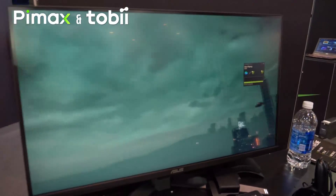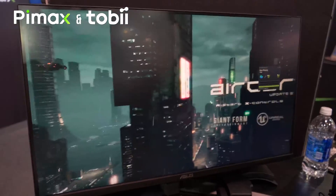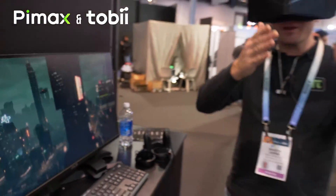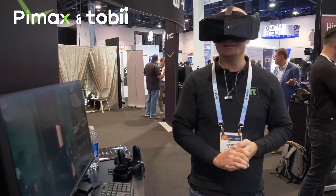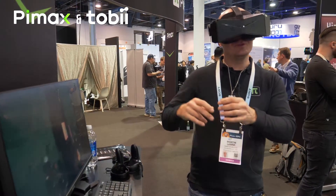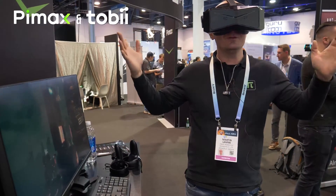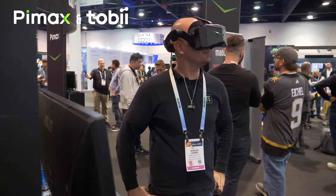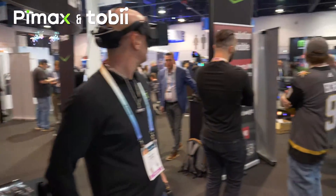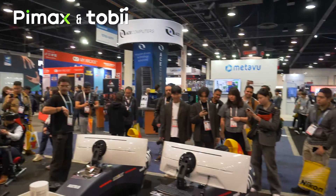It's just super fast, super quick. You just get better performance, you get the highest picture quality where you're actually looking, while the GPU does not have to render the highest resolution in the peripheral view or where you're not actually looking at that moment. It's amazing — great job, Tobii. Thank you.